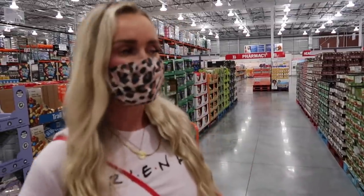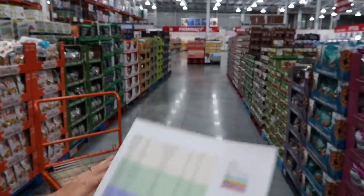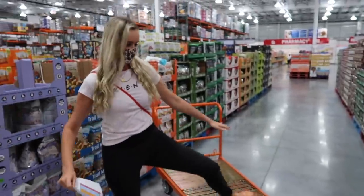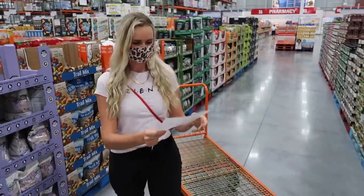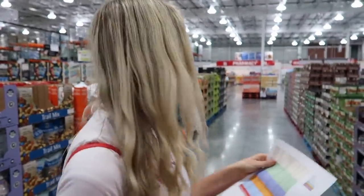First stop is the snacks. Costco's awesome for bulk snack items. Our first layer is snacks — I'm gonna start stacking them on this pallet right here. We need a ton of granola bars, chips, candy bars, the good stuff. So we're gonna go ahead and get things loaded up and then we'll show you what we've got.